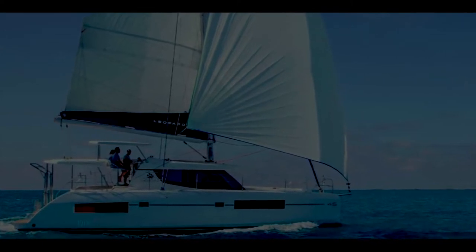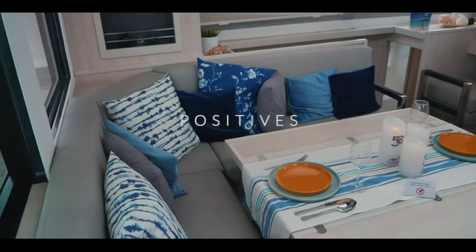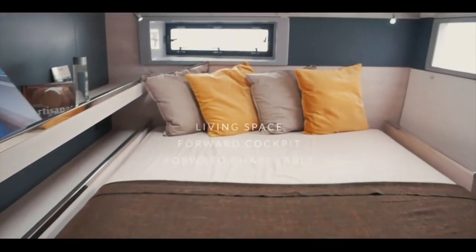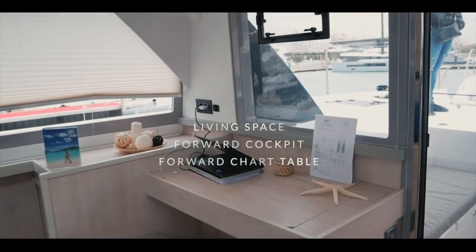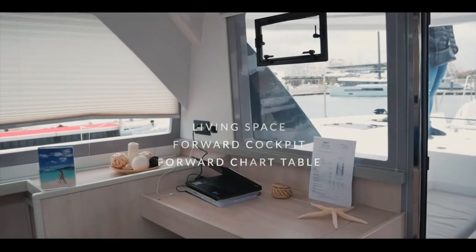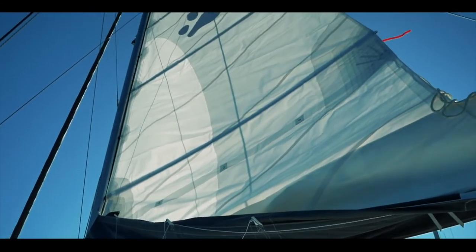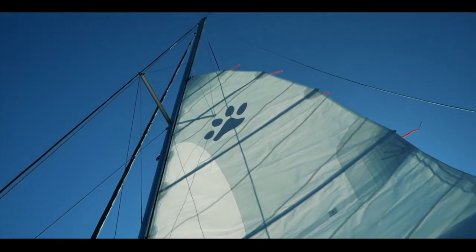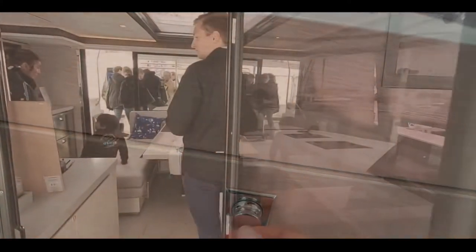One up from the Discovery, in ninth place, is the Leopard 45 catamaran. Leopards are a firm favorite of liveaboards and charters alike, scoring 32.9. The interior is light and airy, the living space is very accommodating, it has a forward cockpit — a really useful feature especially in the tropics. The forward-facing chart table and sailing characteristics are remarkably good, and interior fitting is above average for a production catamaran.